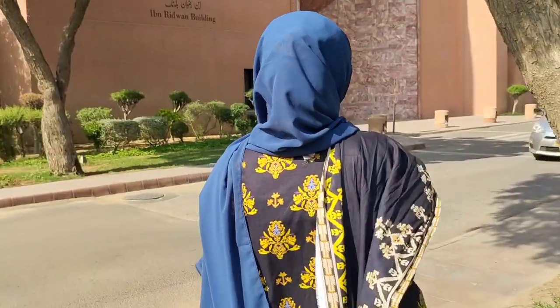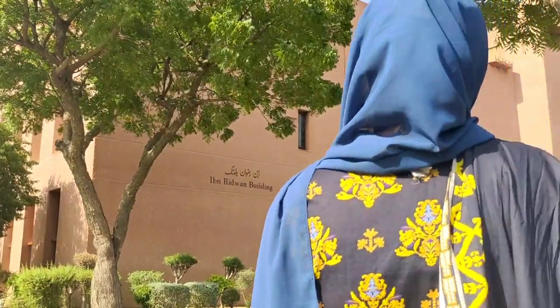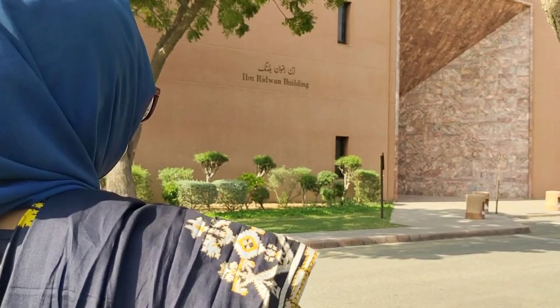Now we are right in front of the Idhne Ridwan building. Our project told us that the Idhne Ridwan building is for the community health sciences.